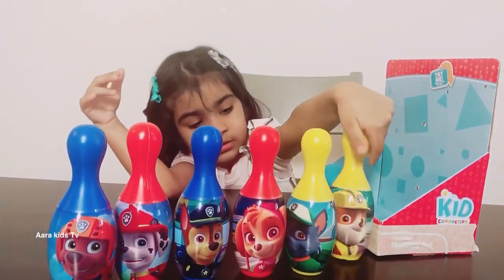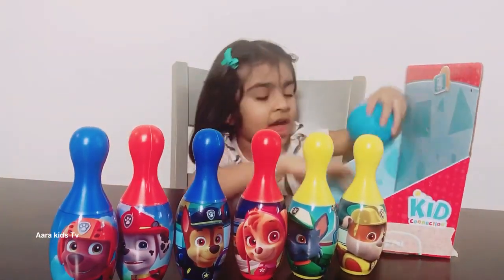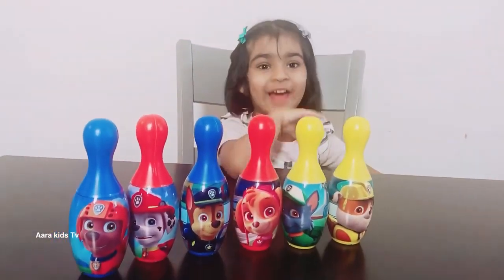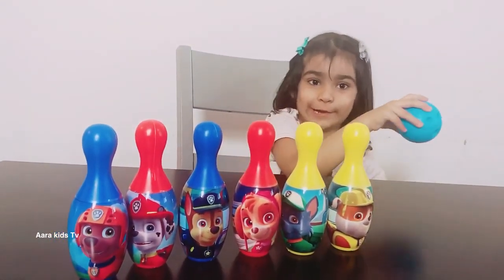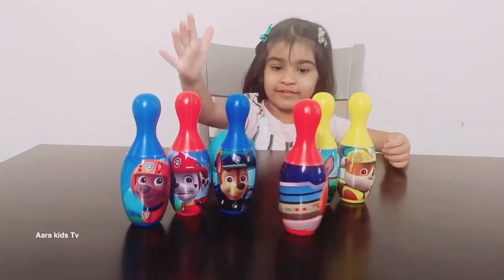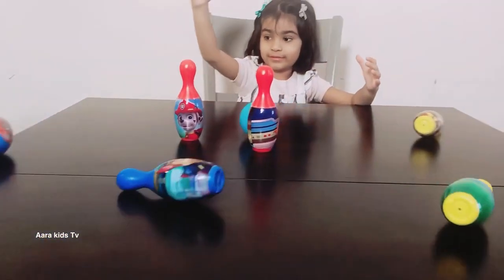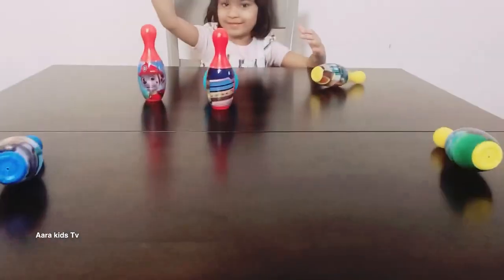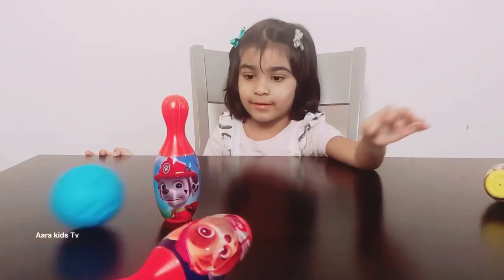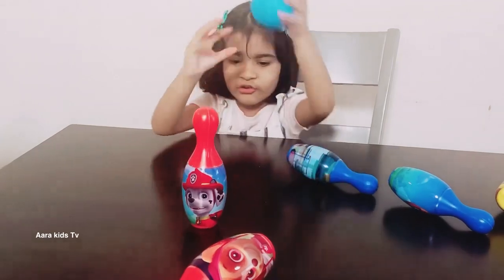Rubble is stuck there. Rubble, I think you can remove the box. Let's see how many you can knock down. So two more are there, let's see. Oh, just missed that. Oh, you missed it!